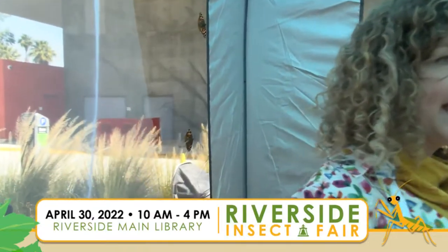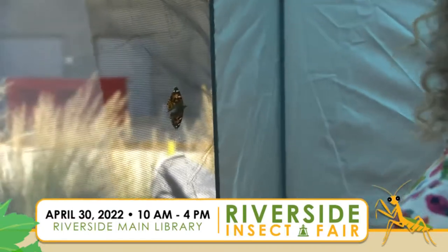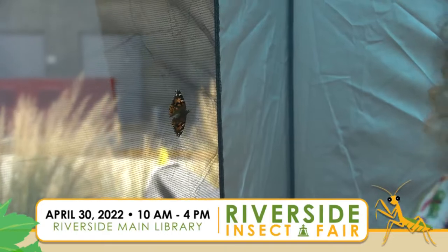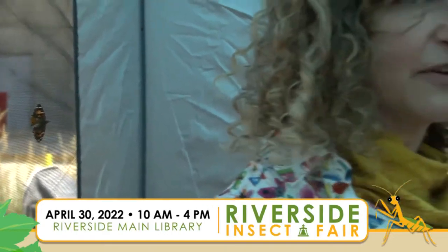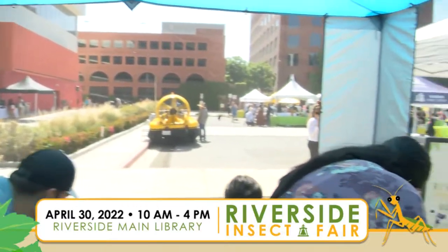Hopefully we'll get some to buzz by us. We have three different species in here. We have painted ladies which are pretty common. We also have red admirals and monarch butterflies. There's one of our monarchs right over there. And those are the orange ones, correct? Most of them have some orange in their bodies or in their wings. And they are all local native varieties to Southern California.